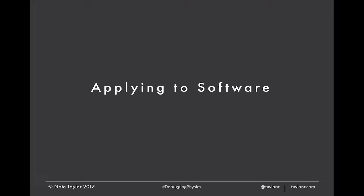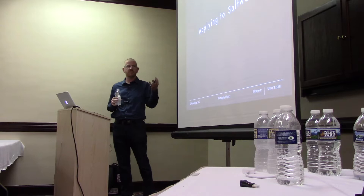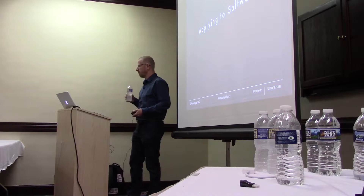All of that's the setup. This isn't a physics conference — and if it was, this would be the world's worst physics talk. We're talking about software. So let's get on to software. How can we apply these four rules to software?